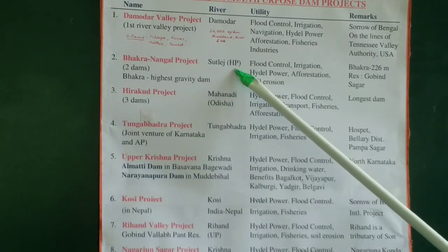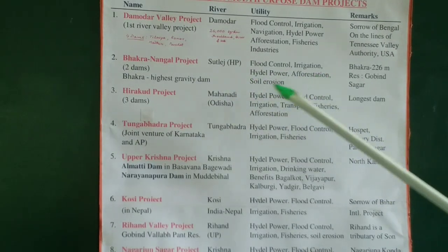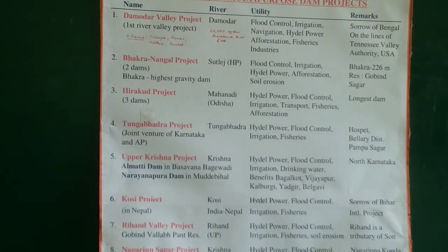Sutlej is in Himachal Pradesh. The dam serves flood control, irrigation, hydropower, afforestation, and prevention of soil erosion. The height of Bhakra dam is 226 meters, and the weight of the dam itself is so heavy that the dam stands on its own weight — on its own gravity — that is why we call it a gravity dam. The reservoir of the dam is named after the first law minister of India in Nehru's cabinet — Govind Vallabh Pant — it is called Govind Sagar.